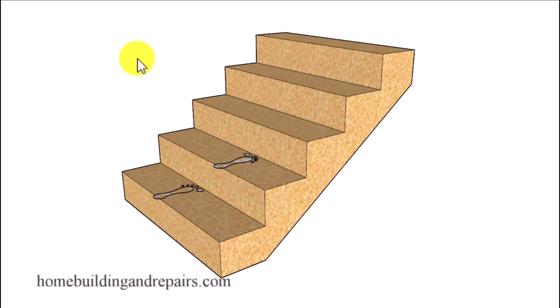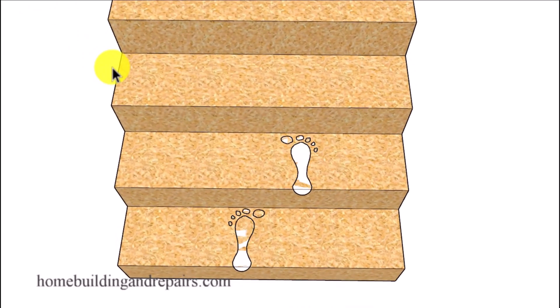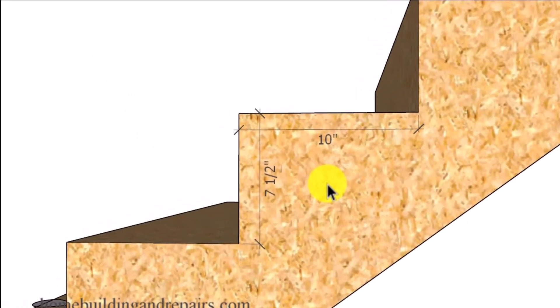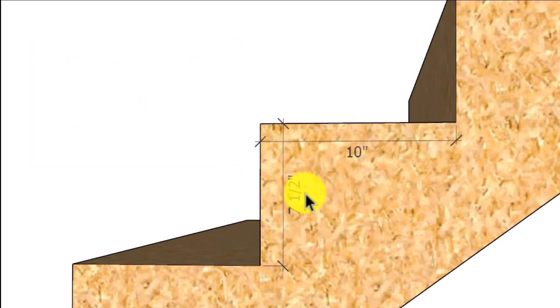In this video I will talk about the 17 and a half inch rule, and there's also a 25 inch rule, and both of them are about the same. I'm going to focus on the 17 and a half inch rule — it's basically a rule of thumb that people used to use to design stairs. You simply add the height of the riser and the depth of the tread, and if that comes out to 17 and a half inches, then you've got a good set of stairs.